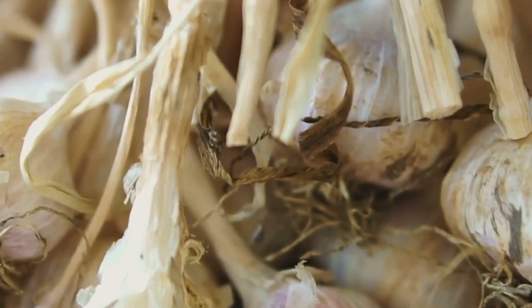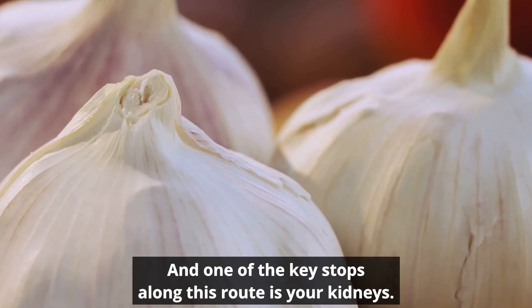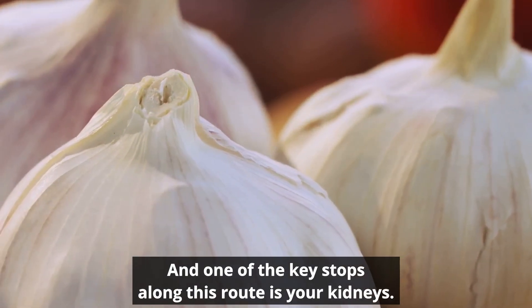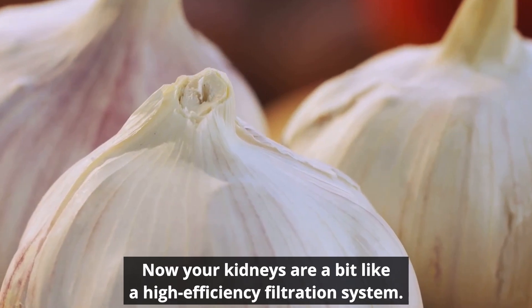It's a bit like having a personal delivery service for health-boosting compounds, and one of the key stops along this route is your kidneys. Your kidneys are a bit like a high-efficiency filtration system.